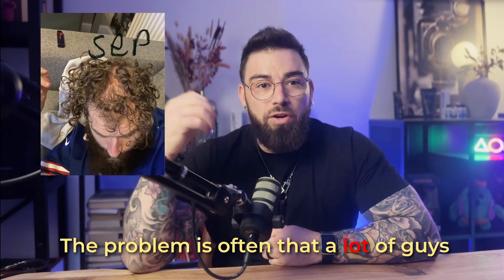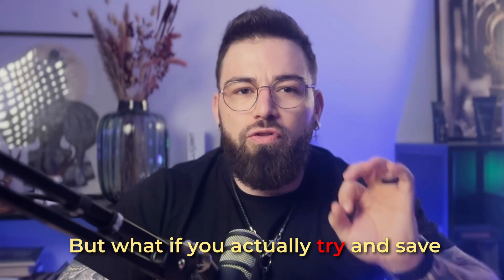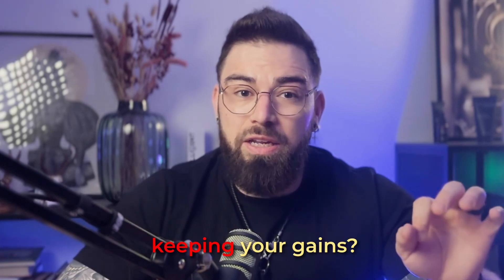The problem is often that a lot of guys tend to neglect their hairline in the search of, you know, bigger biceps. And when they finally realize the error, they quit all the hormones altogether to instead focus on saving the hairline. But what if you actually try and save your hairline while keeping your gains tight? This guy seems to have found a way to get the best of both worlds.